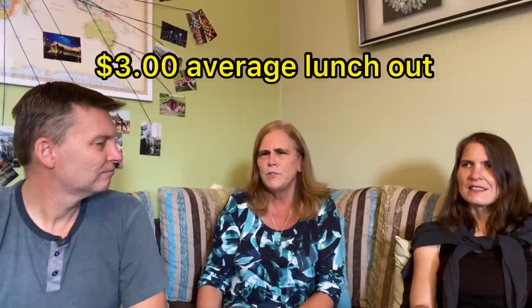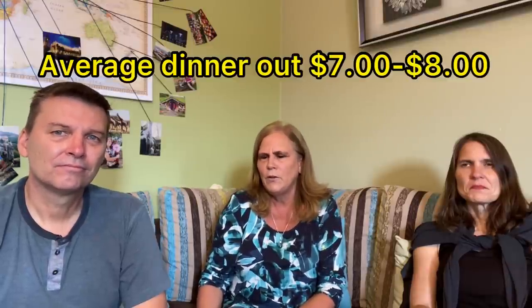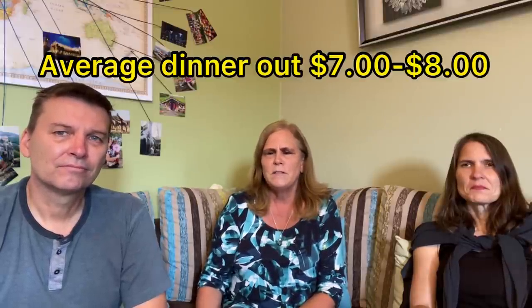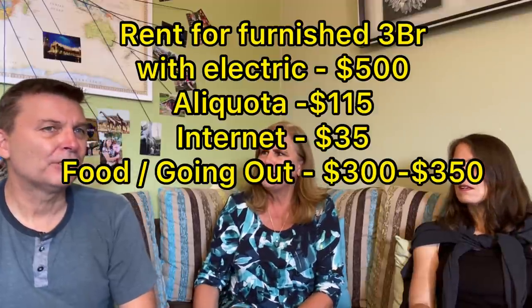I do eat out at least once a day. If I eat out for breakfast or lunch it's three dollars; if I eat out for dinner it may be a little more — maybe seven or eight dollars. I've never kept exact track of my food, but I'm guessing with the little bit of groceries I buy and eating out, it's probably about $300 to $350 a month for my combined food and restaurant budget.